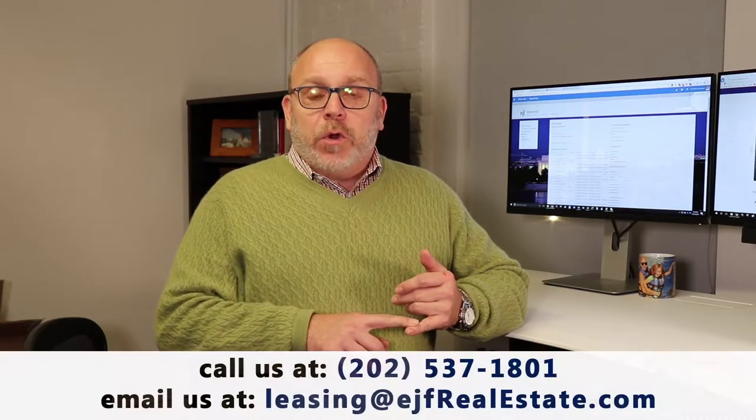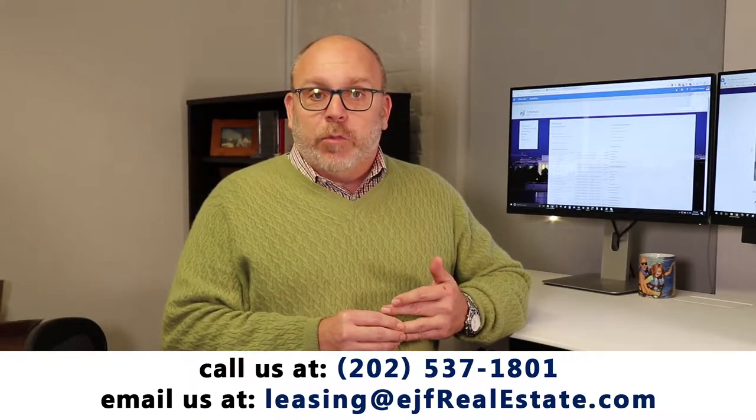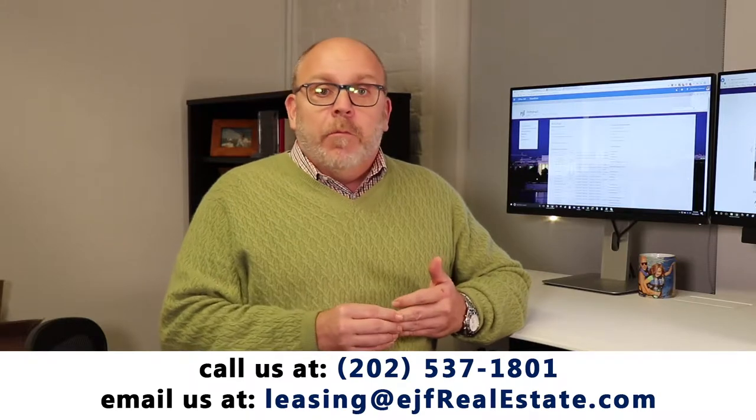Leasing includes preparing the property and making sure it shows the best it possibly can. Coming up with a strategy on pricing and marketing. Showing the property and getting as many people to see it as possible. Screening applicants thoroughly — not just for who they say they are, but who you can find out they are. Leasing the property and making sure that you follow all D.C. government guidelines on what's required in the leasing process.